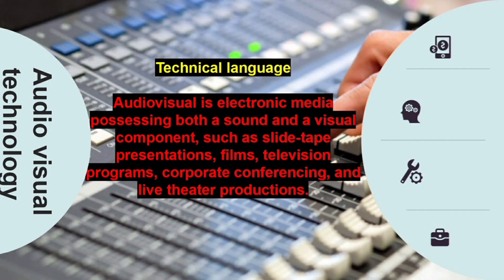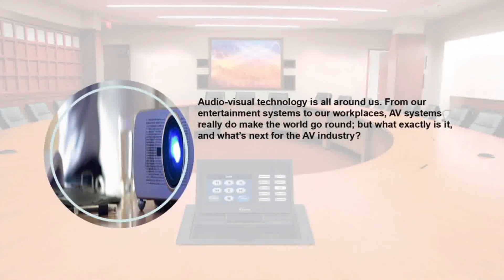We will try to understand in the simple language. Audio-Visual Technology is all around us. From our entertainment systems to our workplace, school, college — AV systems really do make the world go round. But what exactly is it and what's next for the AV industry?